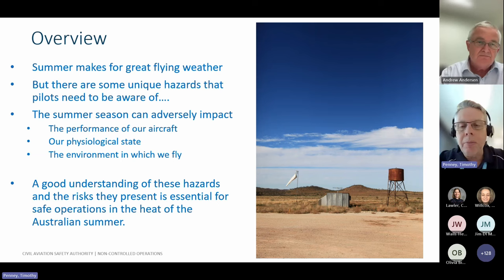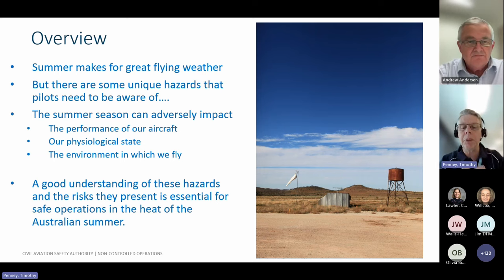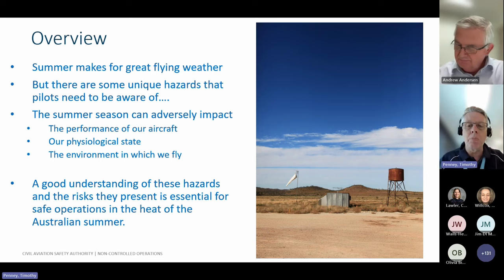Basically, summer makes great flying weather. It's a great time to be flying. We have friendly terrain by and large in Australia, warm temperatures, and extended daylight hours. We often have an absence of poor weather for extended periods. But there are some unique hazards that we all need to be aware of and the impact those hazards can have on the safety of what we're actually going to do.